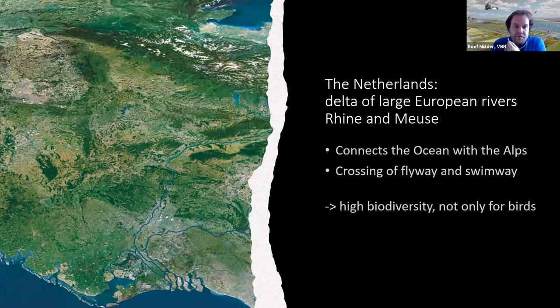The Netherlands is actually the opening of a river system of Europe — it's the delta of the big European rivers, the Rhine and the Meuse. They connect the ocean with the inland to the Alps, and a lot of fish migrate there too. So it's actually the crossing of the flyway and the swimway — one of the factors resulting in very high biodiversity in the Dutch delta.